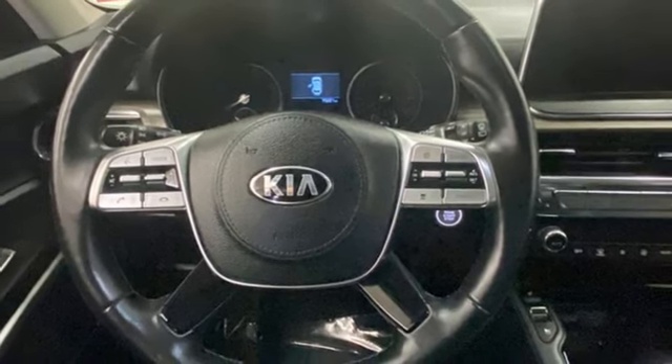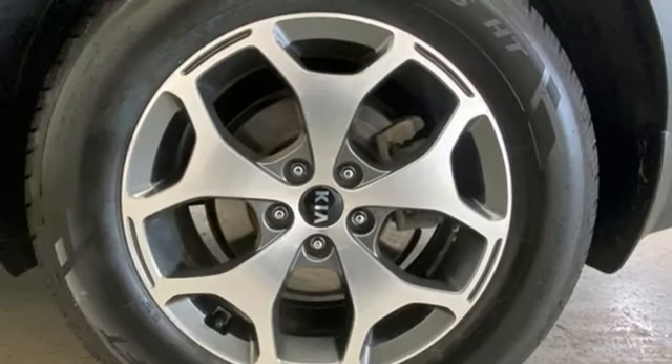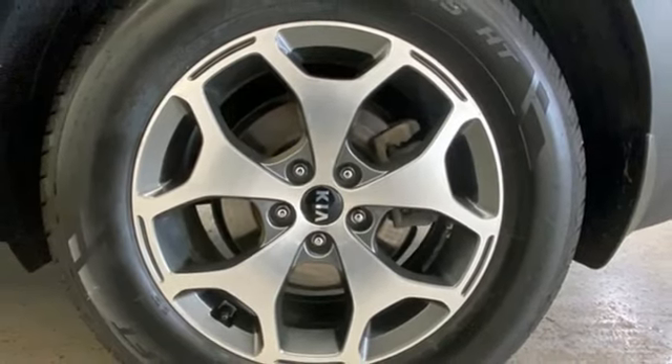Dual zone climate control. Inductive device charging. Streaming audio. Hands-free liftgate. Doors and push-button start proximity key. And autonomous cruise control.